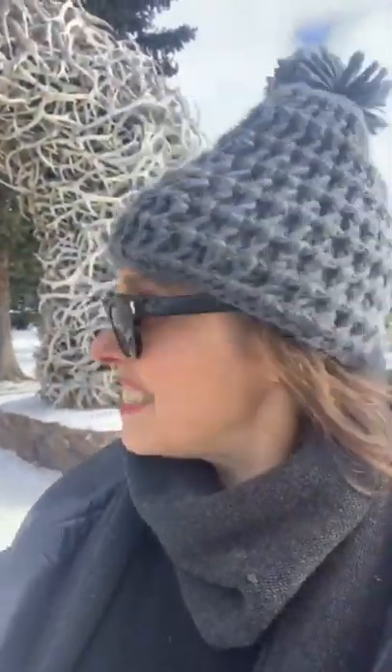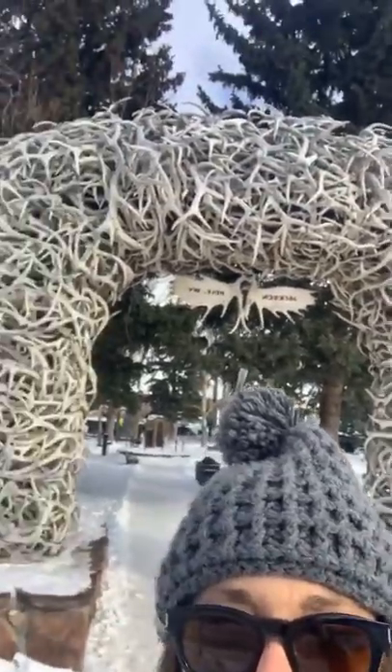Guess where I am? I am under the Elk Arches in Town Square of Jackson, Wyoming. We're in town. It's kind of fun.